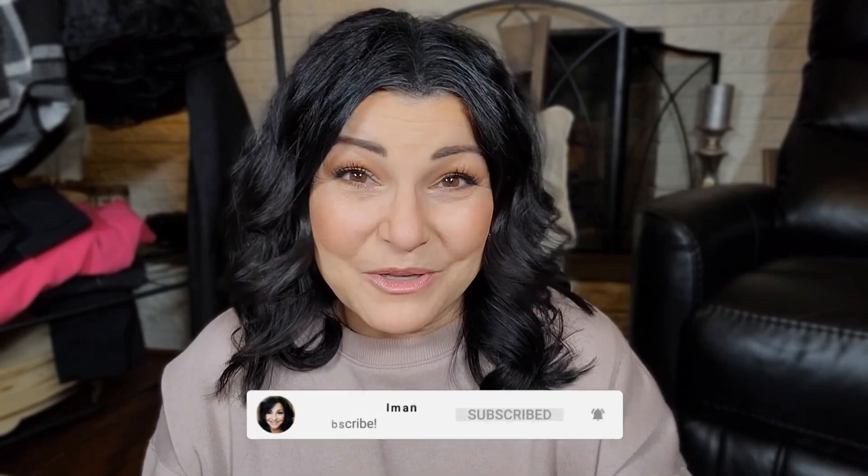If you're new today, thank you so much for clicking on today's video and we really hope that you stick around by hitting that subscribe and notification bell and joining this amazing family here. All right you guys, there's a lot to go through so let's just get started.